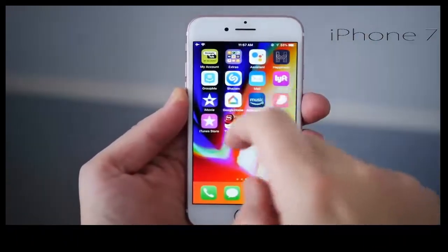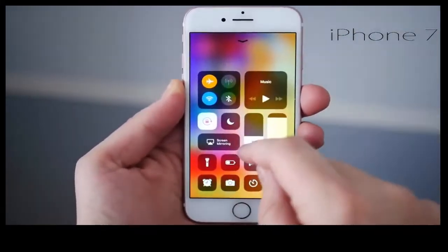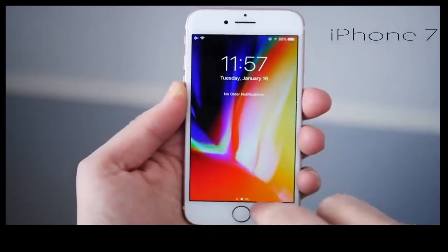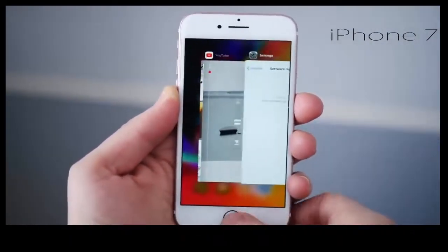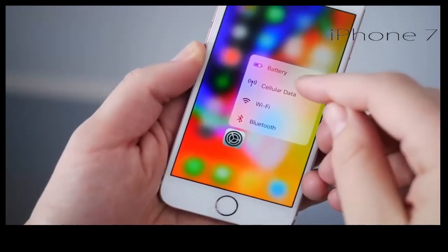iOS 11.2.2 is on board — that's the latest software from Apple, though it may be different by the time you're watching this. Software on the whole has been getting better. When iOS 11 first dropped on the 7 it had some issues — 3D Touch was slow — but coming into 2018 with 11.2.2, it's starting to speed up. It's still a fast phone; the A10 keeps it humming along just fine.